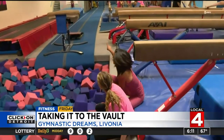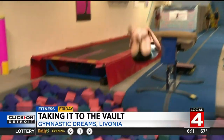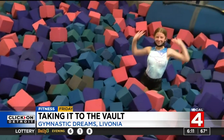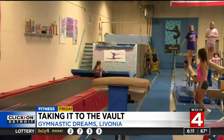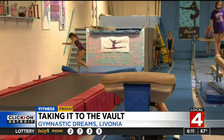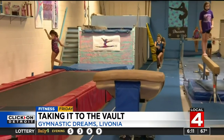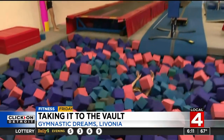Now we have some of the other gymnasts that are getting ready to do the vault. Who's this? This is Elena. She's doing a front front. Great job. And so the foam helps you really learn these stunts so that you learn how to stick them in the foam first. Absolutely, it's less impact and it's great for safety measures. And Sage is doing a tsuk. Wow.